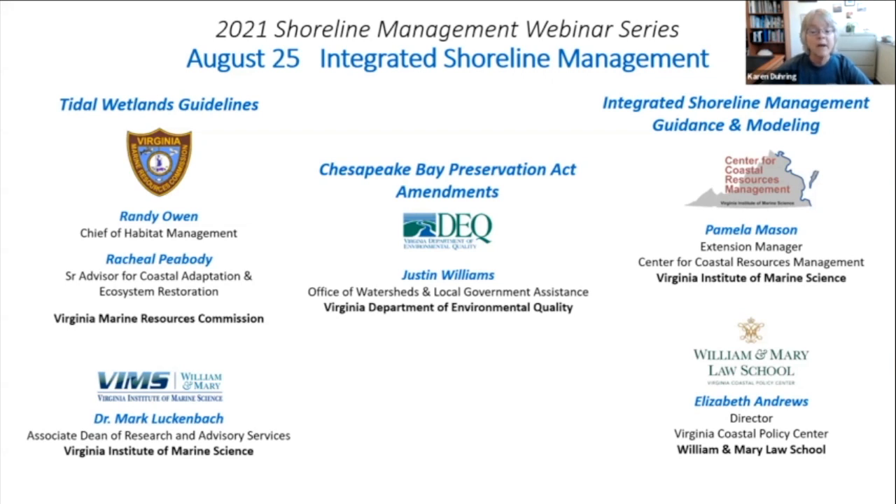All three of them will answer questions together at the end of their joint presentation. The next speaker will be Justin Williams with the Virginia Department of Environmental Quality, or DEQ. Justin will talk about new amendments to the Chesapeake Bay Preservation Act that applies to the upland riparian buffer area adjacent to tidal shorelines.